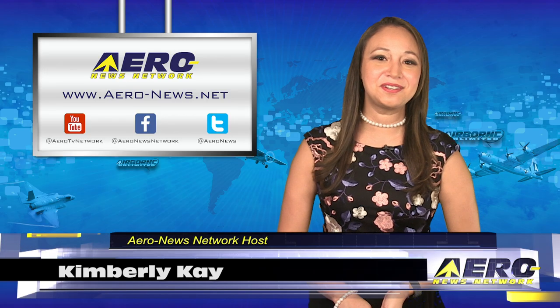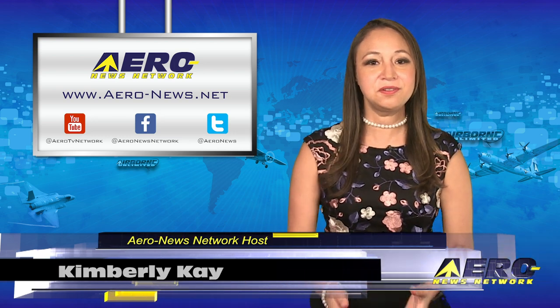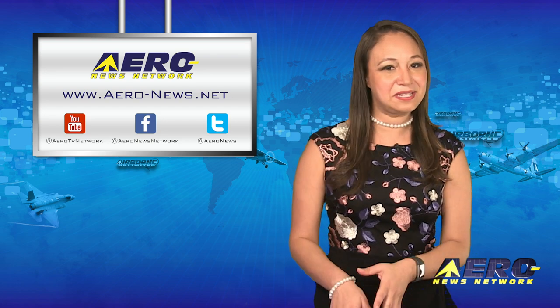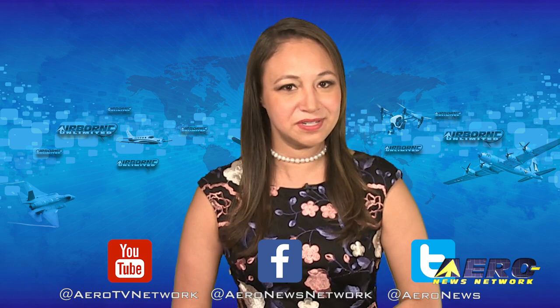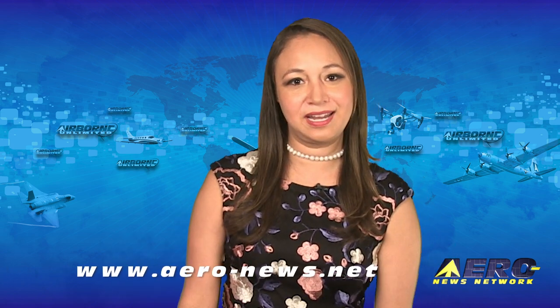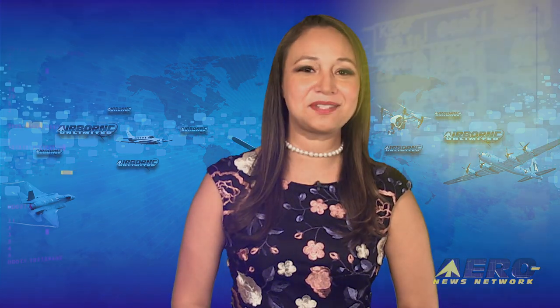That does it for our show today. Thank you for joining us. I'm your host Kimberly Kaye. Don't forget to subscribe to us on YouTube, and check us out on Facebook, Instagram, and Twitter. Keep in mind that Airborne Unlimited is currently operating on our winter schedule, streamed Monday and Friday, with Airborne Unmanned and Airborne Flight Training alternating each Wednesday. We hope you enjoy the show. We'll see you next week.